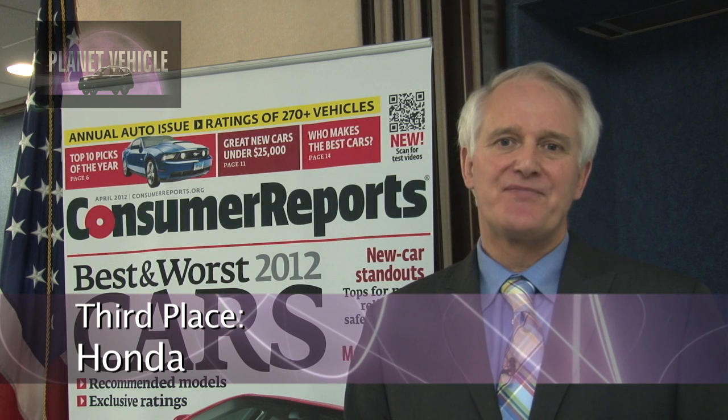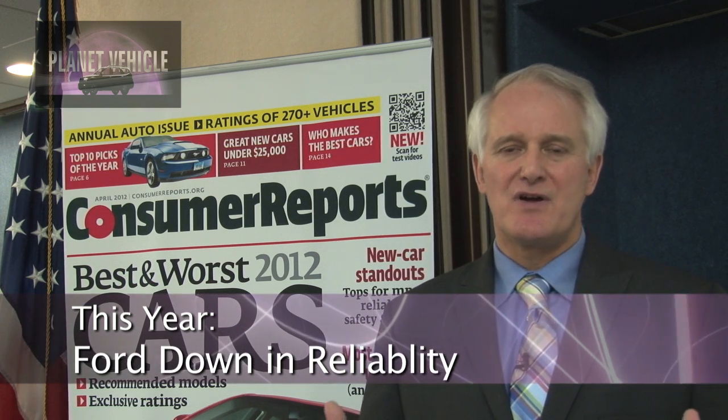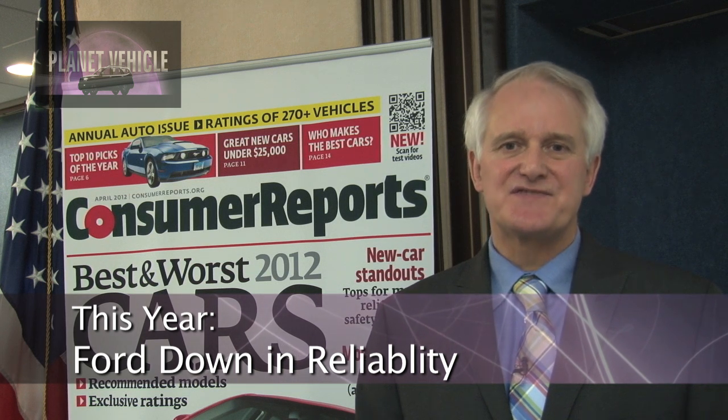In third place we have Honda, who's dropped. Honda's been going through a transition where the cars they've been designing are not as good as their predecessors. The Honda Civic that we tested this year is not quite as good as last time, and some of their other vehicles, like the Pilot and the Odyssey. Their reliability in general, though, is very good. When we look at the domestic manufacturers, Ford has dropped considerably. They introduced a few more innovative systems this year that seem to have been problematic.